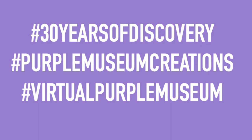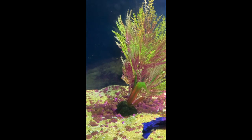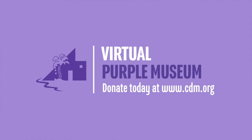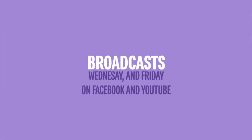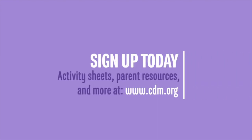All right, until next time, take care and happy making. Bye! Thank you for watching our Virtual Purple Museums broadcast. If you're enjoying this content, please consider making a donation to support our efforts. Our summer broadcasts are every Wednesday and Friday on Facebook and YouTube. Stay in the loop by joining our email list — visit www.cdm.org and sign up today. Bye!